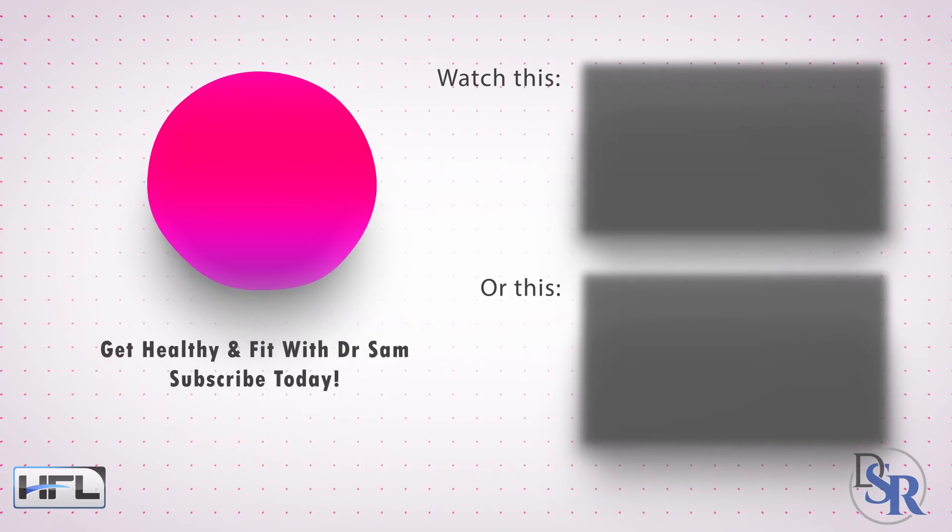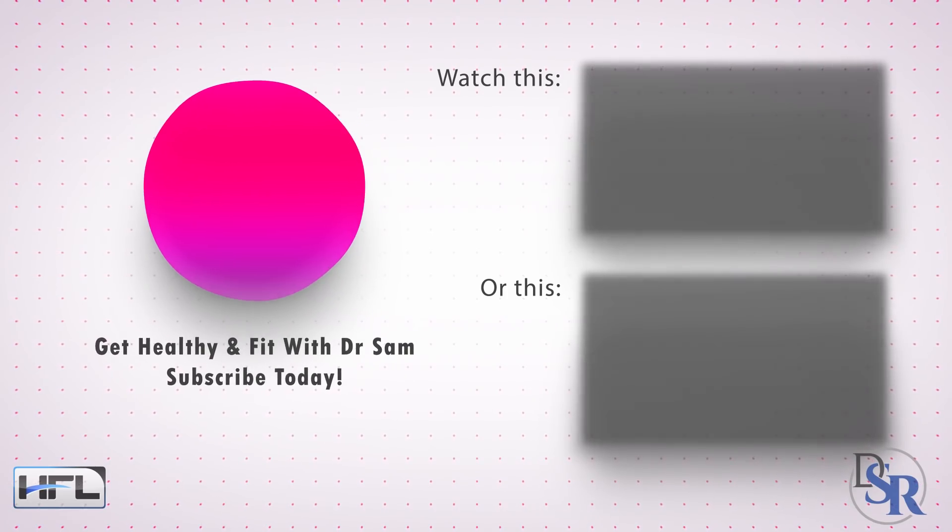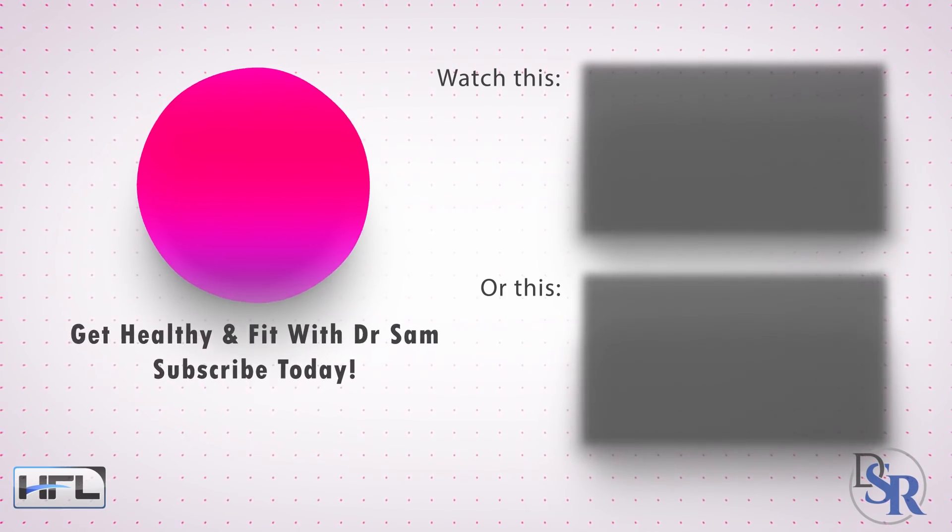There should be a link in this video or right underneath it in the description area on YouTube. As always, thanks for watching and have a happy and healthy day.